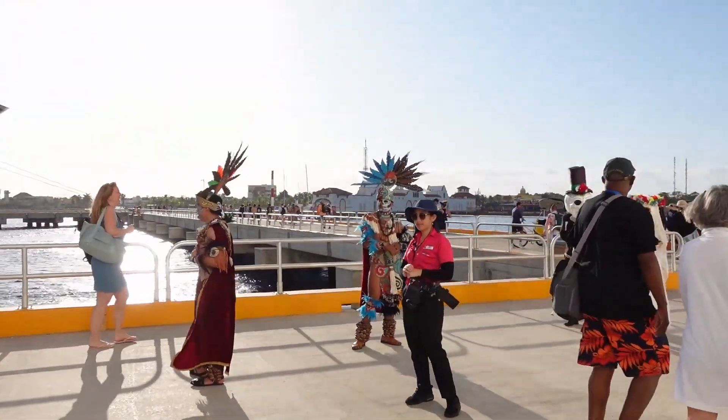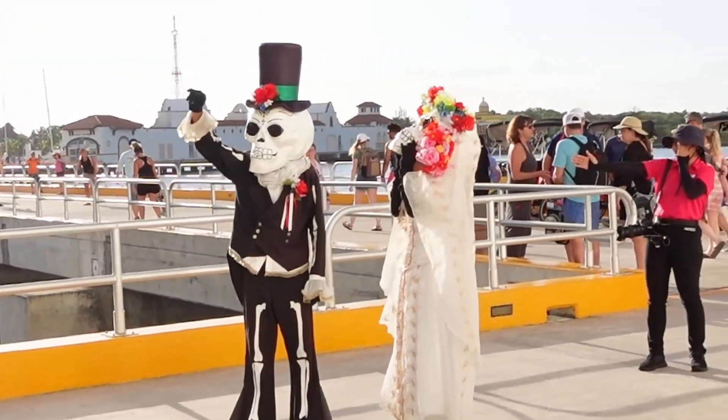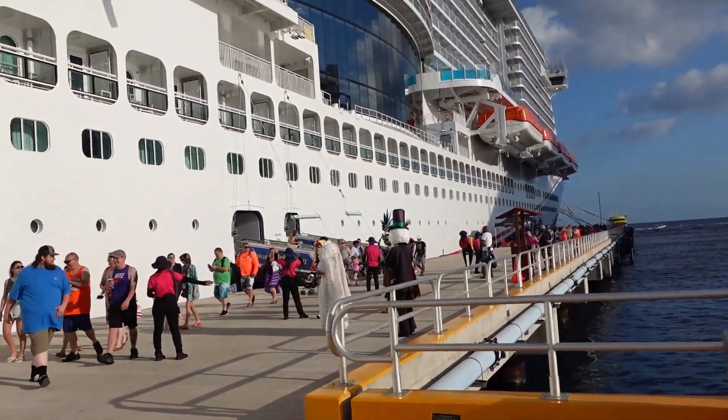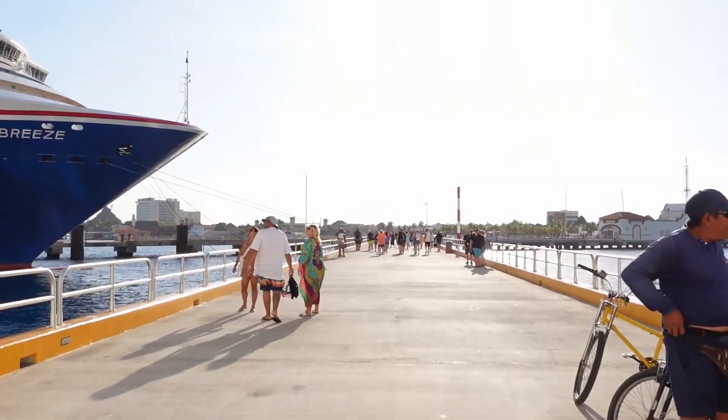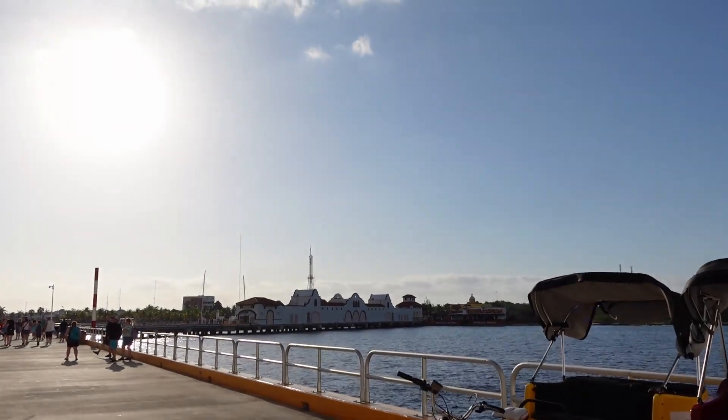When you first come off the ship, you can get your photos taken with these folks. Check them out. Once you get off the ship, you are going to walk down this dock and right over there. So we'll meet you over there in the port.